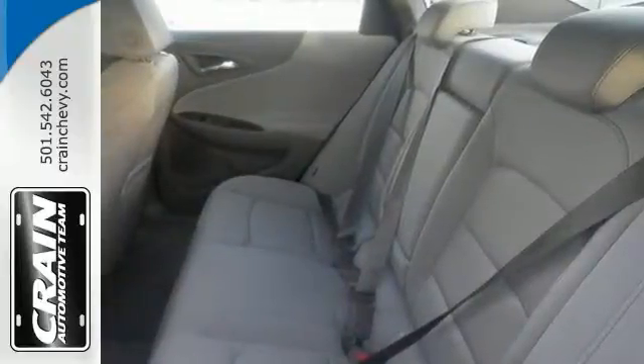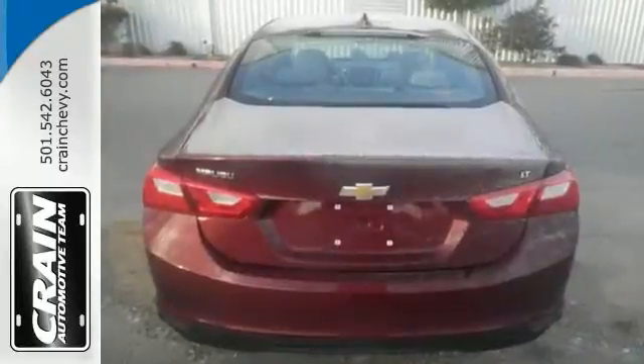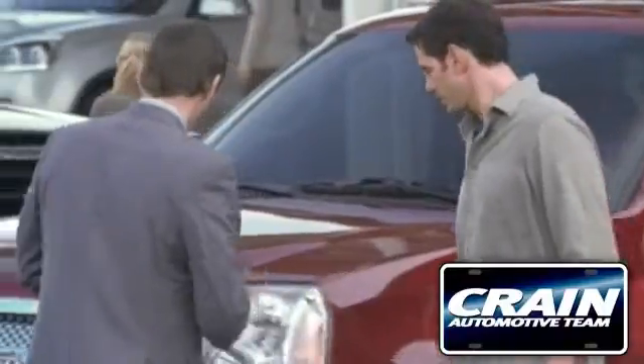Come and see this roomy Chevrolet today. Visit us anytime at craneteam.com.